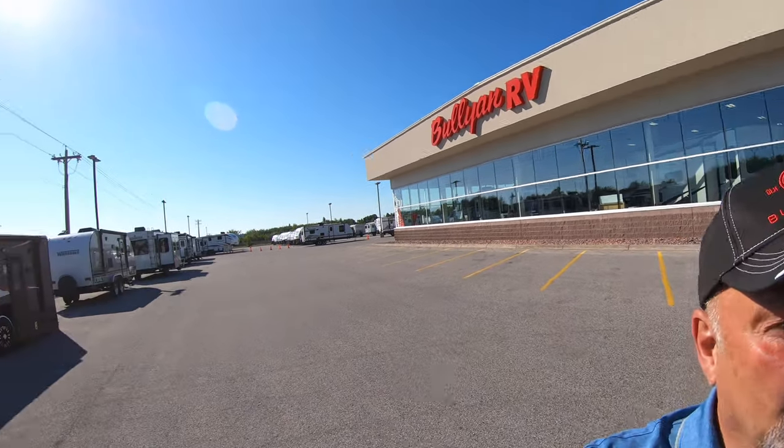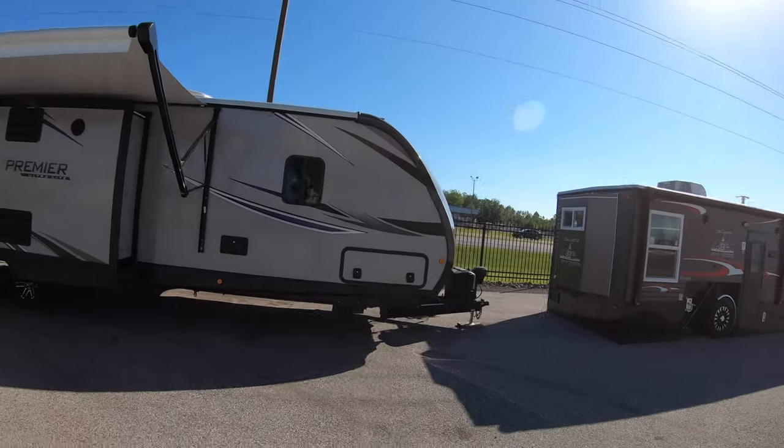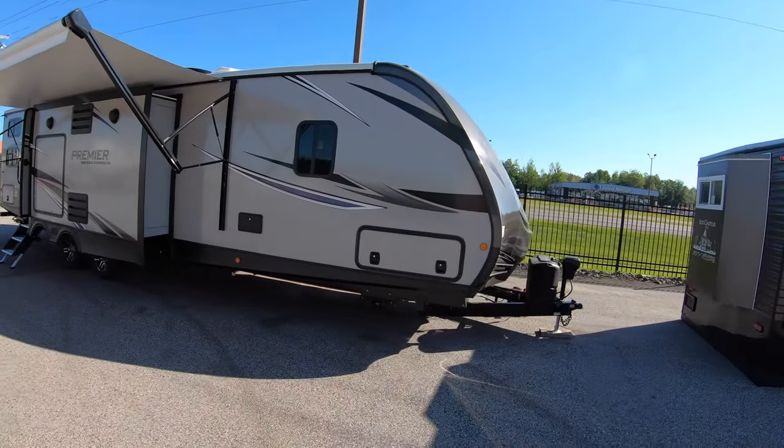Hey, it's Jim up at Bullion RV in Duluth. This morning we're going to take a look at a premier ultralight travel trailer. It's a really nice unit. Let's get right to it. Beautiful morning here in the middle of the summer in the middle of the country.